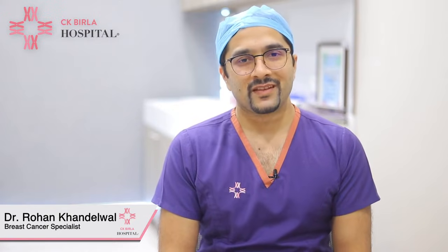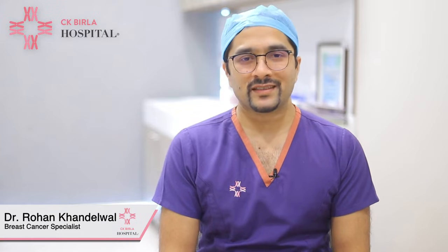Hello everyone, I am Dr. Rohan Khandelwal, the lead consultant and head breast surgeon at CK Birla Hospital, Gurgaon. In this video today I'll be talking about two very common terms with which patients come to us: one is known as fibroadenosis and the other one is fibroadenoma. The terms might seem alike but the presentation and the treatment is very different for both of them.